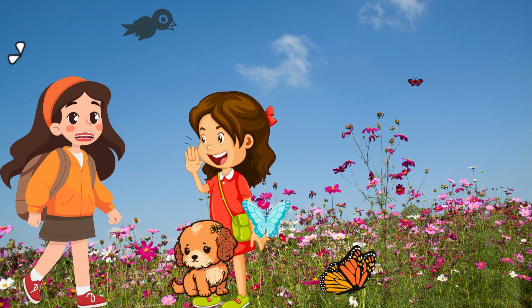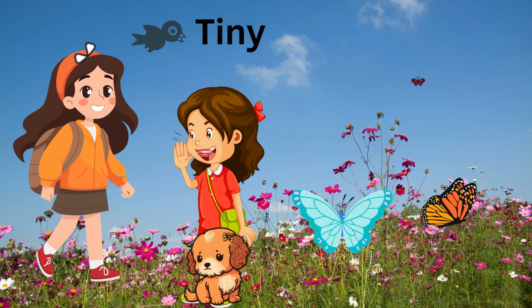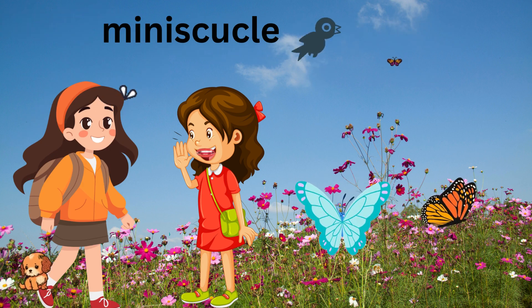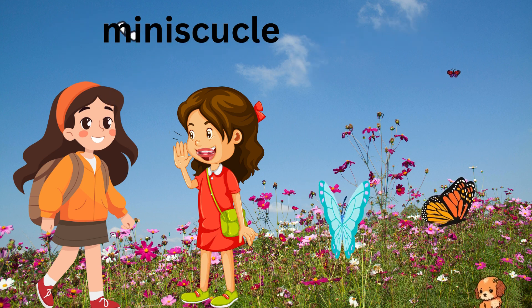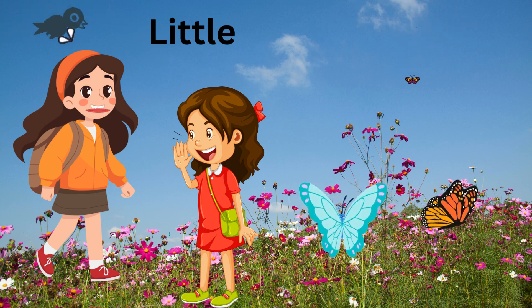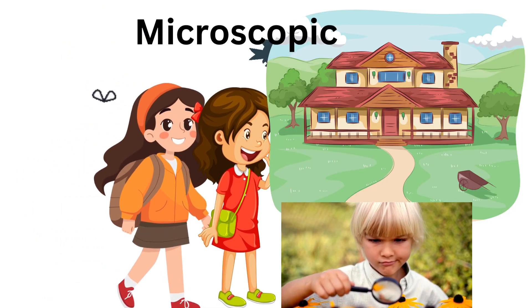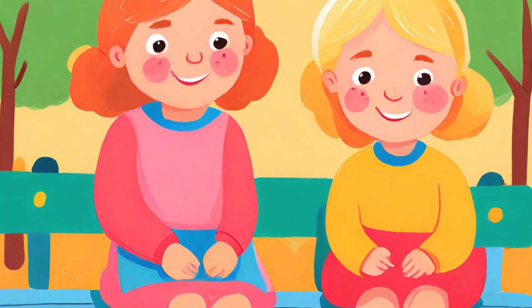Hi Lily! Have you seen Mary's new puppy? It's so adorable! Yeah, I know. That little furball is so tiny. I'd say it's more than just tiny. It's downright teeny. Absolutely. I'd even go with minuscule. Like, I've never seen anything so small. It's not just minuscule — almost like a little toy. Microscopic is the word then. You need a magnifying glass to see its features. True.